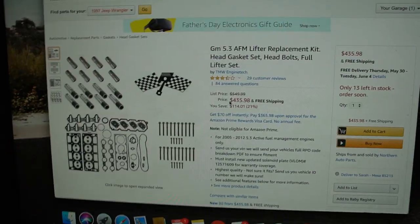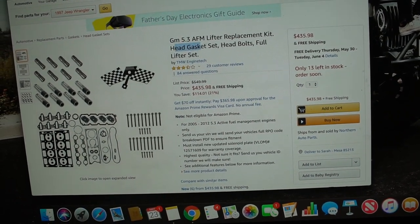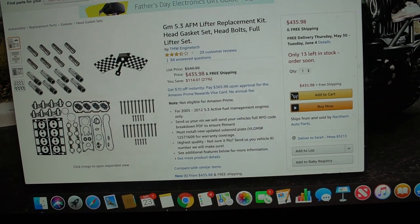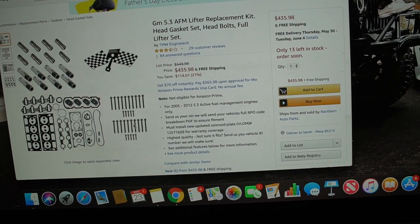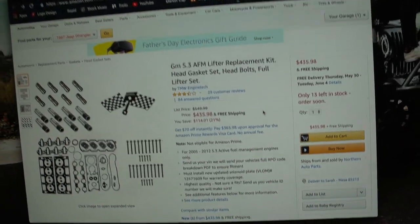All right guys, so as you can see here, with the entire kit — including the head gaskets, head bolts, and pretty much all the gaskets and everything that you need, along with the lifters — it's going to be about $435 in parts.